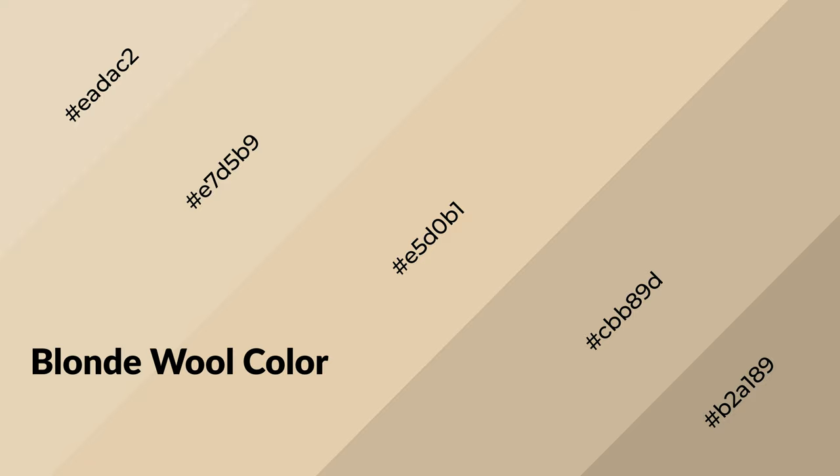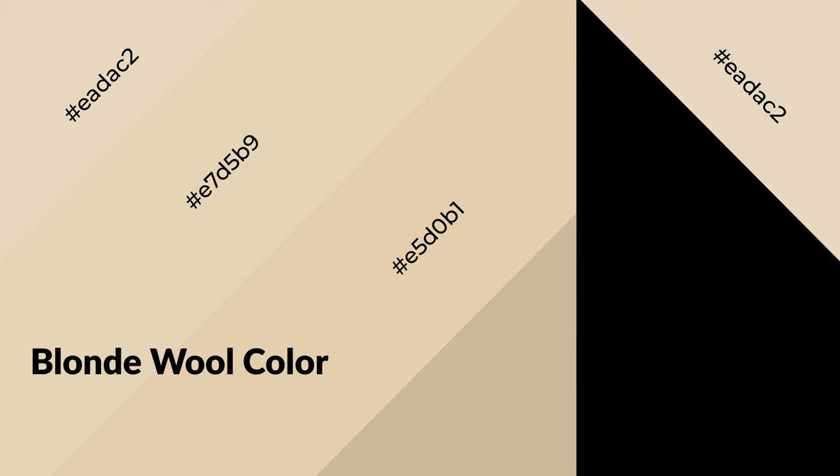Blonde wool is a warm color and it emits cozier and active emotions. Warm colors are symbols of warmth, fire, heat, and sunshine. It also evokes joy, passion, love, and even anger. You can see them used in restaurants and gyms.